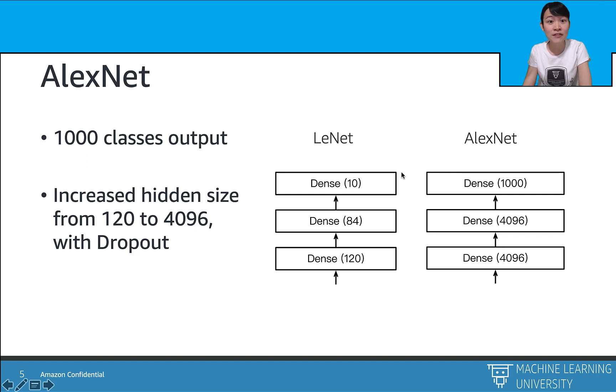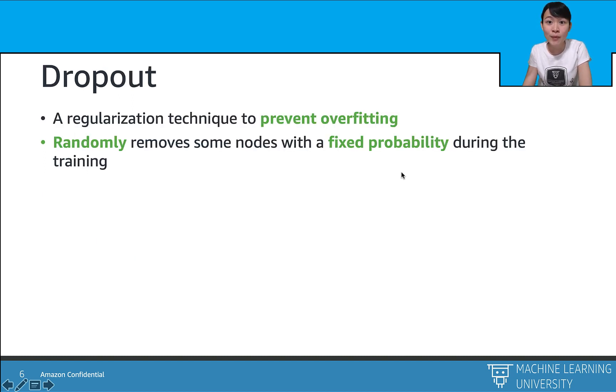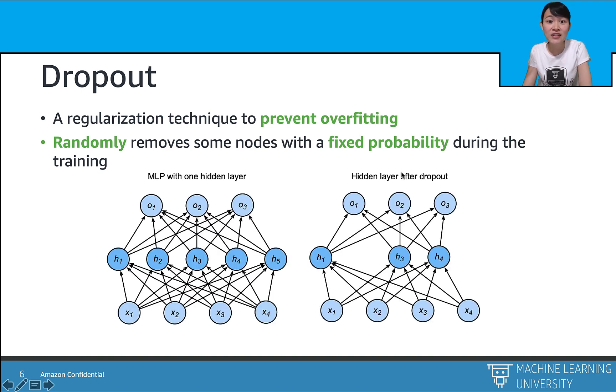Another novelty of AlexNet is dropout. Dropout enables deeper neural networks to randomly turn off some neurons during training, so the model won't rely on any special neuron. This helps improve model robustness and overcomes the overfitting problem. Here is a demo comparing a standard MLP without dropout on the left and another MLP with 40% dropout on the right. If you'd like to see more details about dropout, click through the link to see the math behind it.